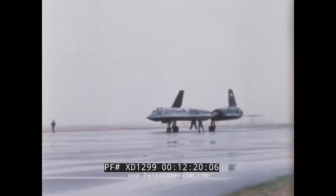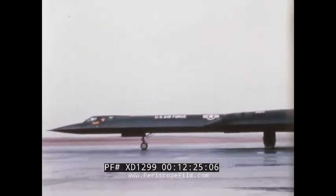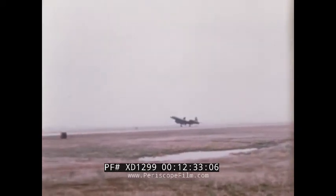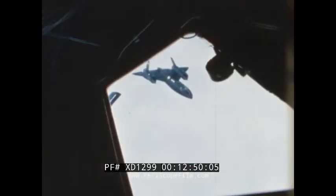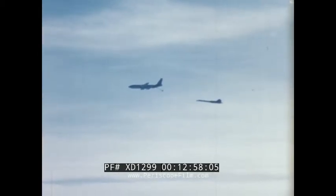With the cockpit located well forward, pilot visibility is excellent. Takeoff roll is about the same as for current Century Series flying. After liftoff, climb to cruise altitude is quickly accomplished. In-flight refueling by KC-135 tankers provides global range.